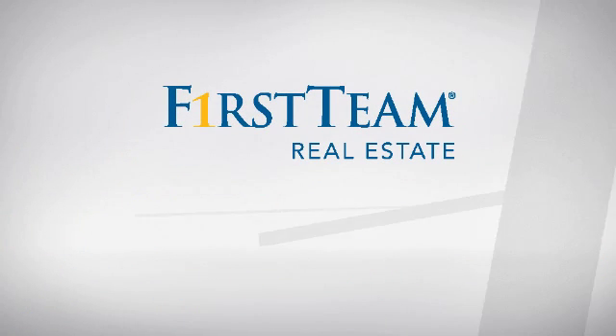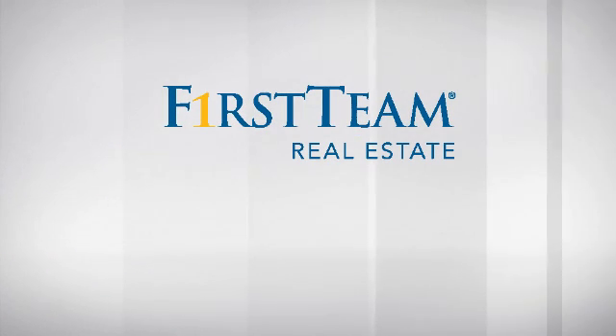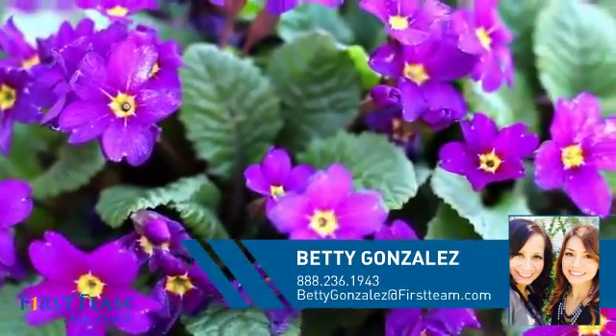At First Team Real Estate, you'll find just the right home for you. This video is brought to you by your real estate agent, Betty.